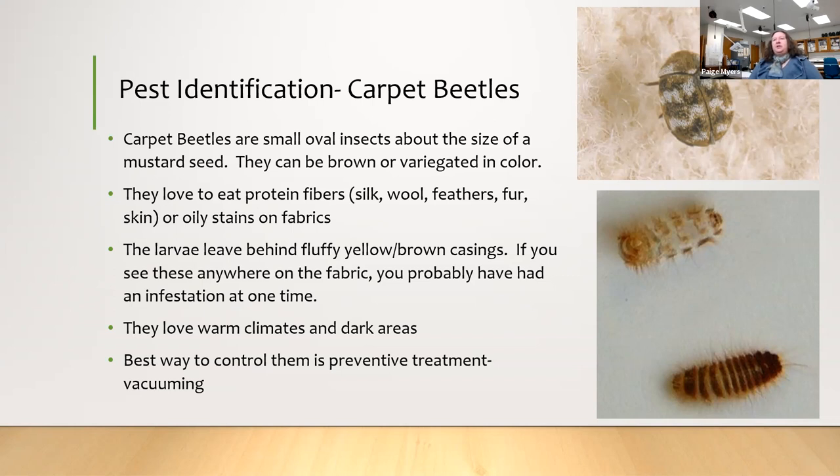A lot of times you'll see small areas where carpet beetles have been grazing. The best way to get rid of them is not to get them at all, but that's very difficult in our climate. Preventive treatment is best — vacuuming. I'll be talking about vacuuming in a minute, and it will be one of your handout tips as well.